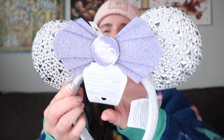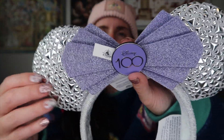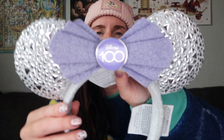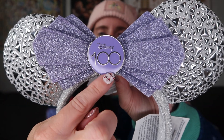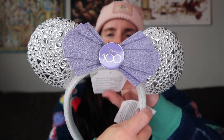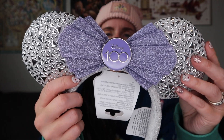Also on the last day at the parks they actually dropped the new Disney 100 Years of Wonder merchandise — or at least the beginning of it — and I did pick up a couple items. The first thing I picked up were these little beauties. I love the silver in the ears, and obviously purple is like my favorite color. It says Disney 100 in the middle and it's got a little silvery band. They're really lightweight which I love too.